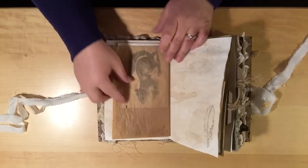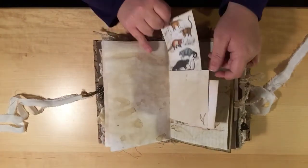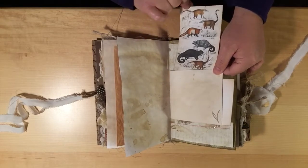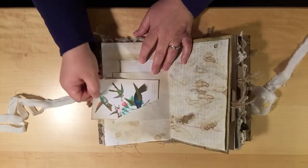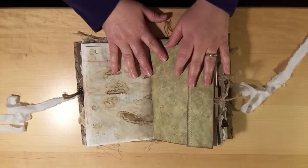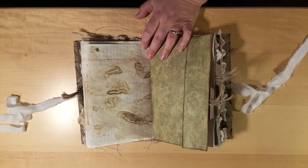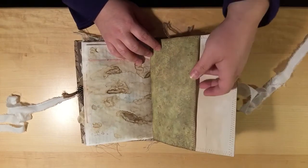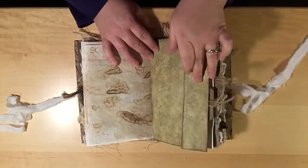I'm going to start flipping through kind of quick. Some more images of raccoons in this envelope, and then this side has some birds. Everything is coffee-stained and inked — I used a bunch of different inks: vintage photo, frayed burlap, and gathered twigs. In this large envelope that's all been sewn, I don't have anything in there.